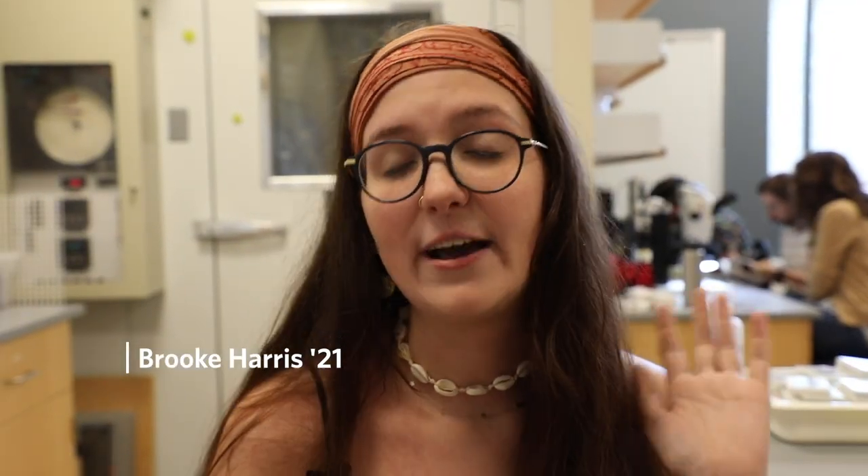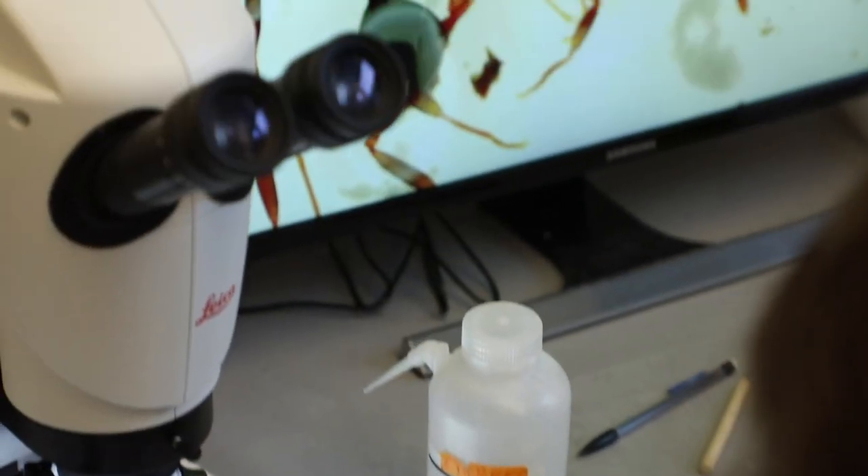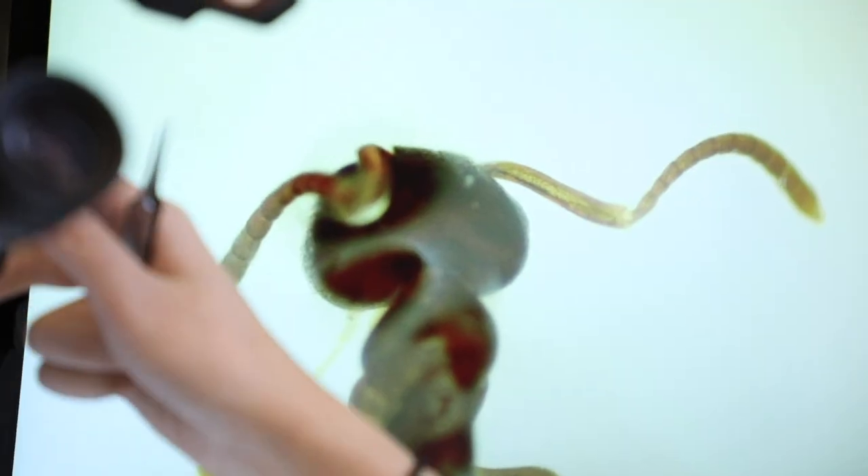We collected all these colonies and we have them all set up in lab. After that, we're going to be doing temperature studies with the ants to see if there's any change in diversity of ant species. Essentially we want to know all of the different ways that ants are interacting with plants and what those dynamics are.